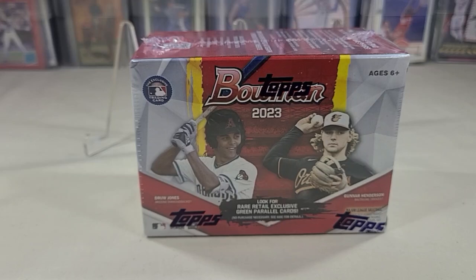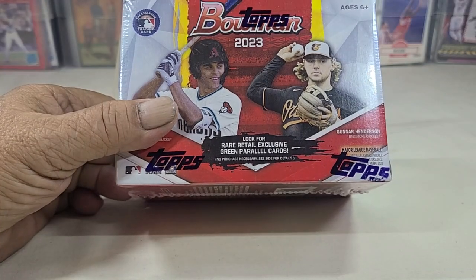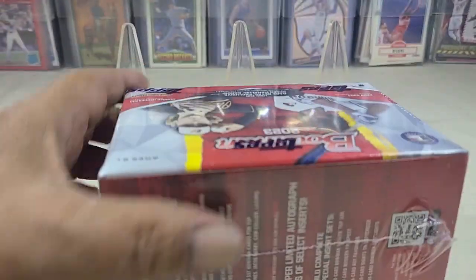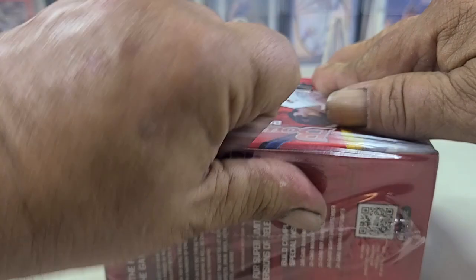Hello everyone and welcome to Trading Card Nation. Today I picked up a blaster box of Bowman 2023 from a local Walmart. Doing a chase on this one for a Drew Jones, a Gunner Henderson, and a few other rookies that we're looking for — and we found just about every single one of them.